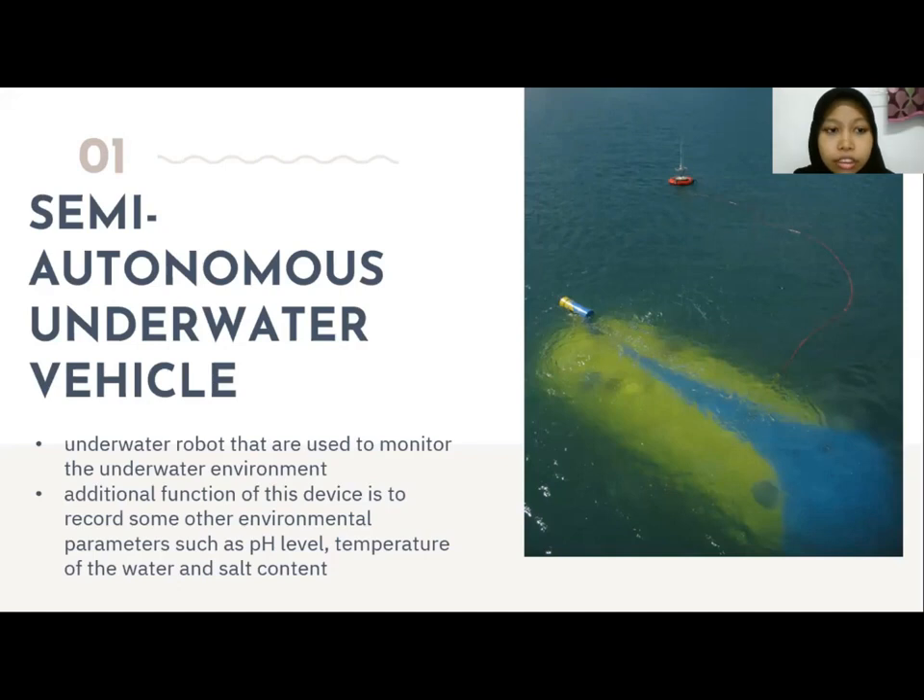The additional functions of these vehicles are to record environmental parameters such as pH level, temperature of water, and salt content.